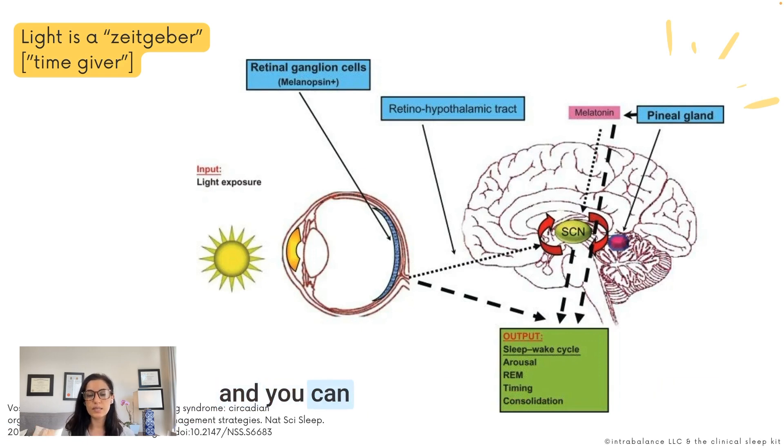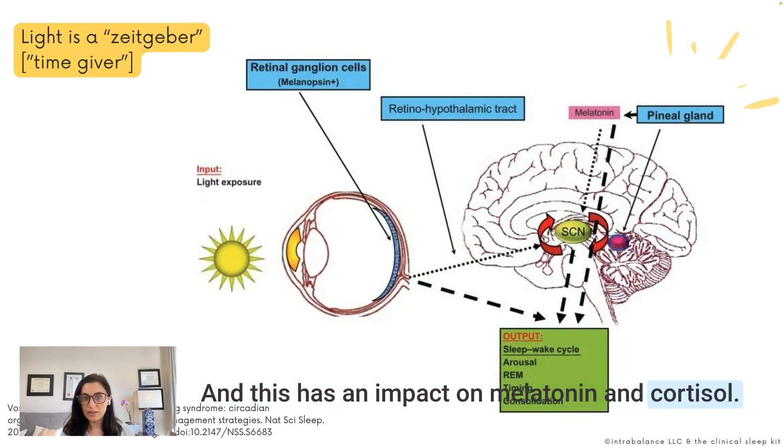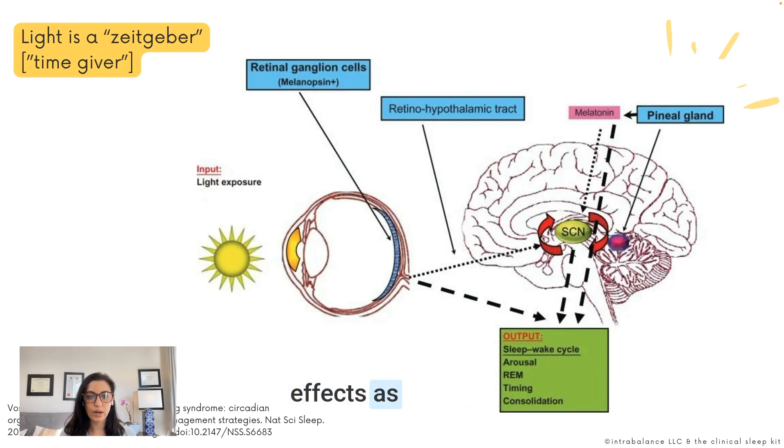Light has physiological effects on the circadian system and the sleep system — it affects serotonin levels. You can see here a schematic of how light enters the eye, hits the retinal ganglion cells, travels down the retinohypothalamic tract, and sends a signal to the suprachiasmatic nucleus, our central pacemaker. This has an impact on melatonin and cortisol and downstream effects on other systems. Feel free to pause the video to take a closer look at the diagram.